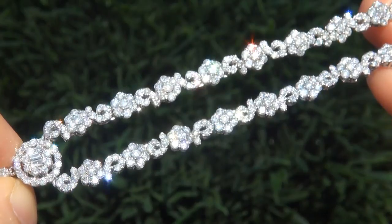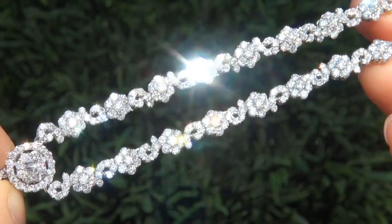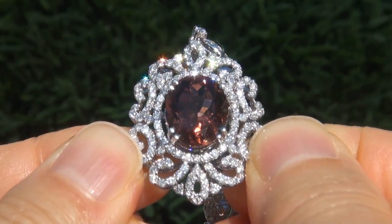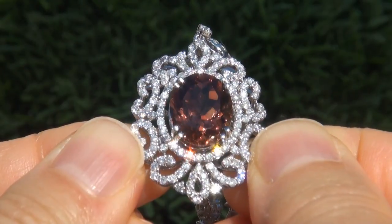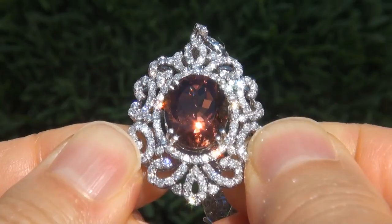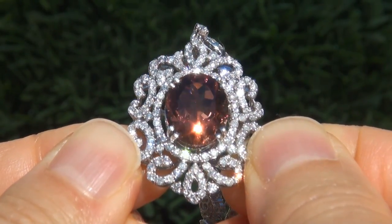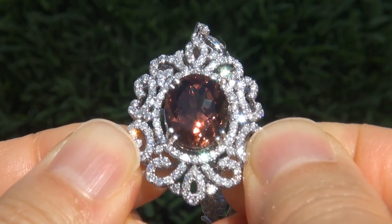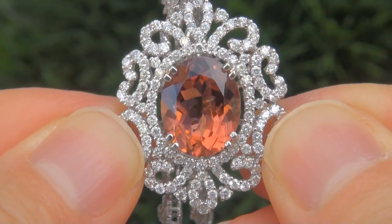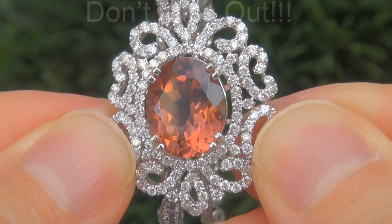At the request of our consignor, the immaculate showroom beauty must be sold immediately. Unheated and untreated tourmalines of this caliber are considered among the rarest of precious gemstones. Even more rare is to have both the near-flawless VVS1 clarity, the jumbo size, and the highly sought-after exotic vivid color. It is the biggest, best, and only one you'll find. This is the real deal, so don't miss out on your chance to own this prized estate treasure.